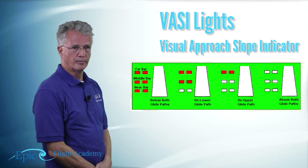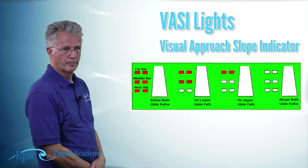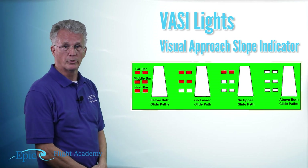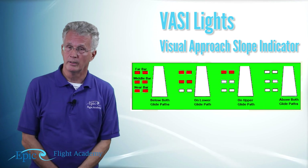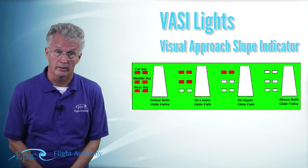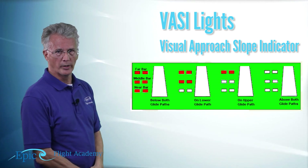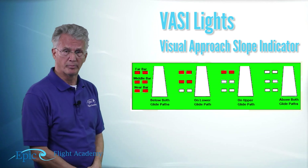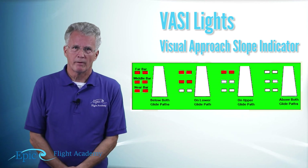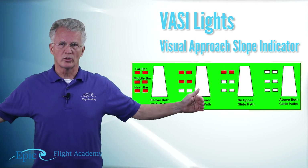The first is the VASI — V-A-S-I — which stands for Visual Approach Slope Indicator. There's a three-bar VASI with a far bar, middle bar, and near bar closest to the threshold. If all three are red, you're too low on the glide path. If all three are white, you're too high. If the top two are red or the top one is red, you're very close to the glide path.